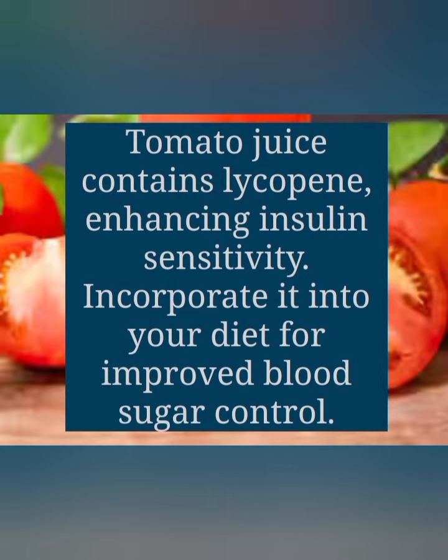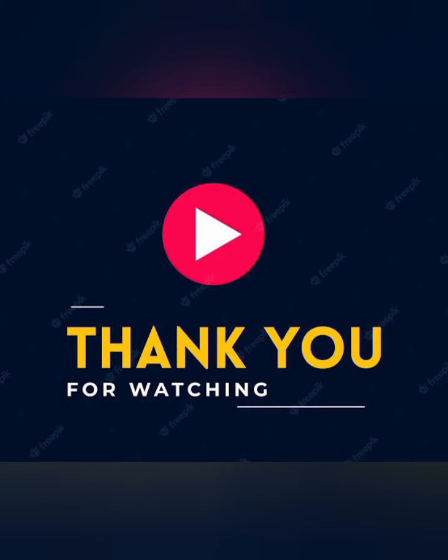Thank you so much friends for watching my video. I hope you liked it. See you in the next video. Till then, take care. Bye-bye.